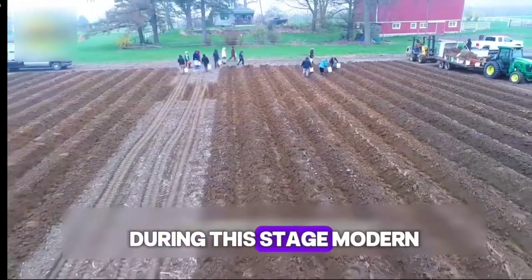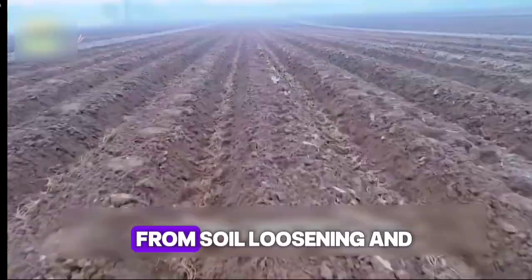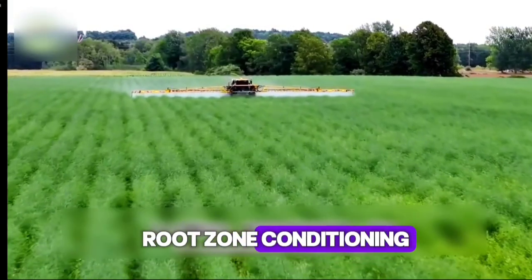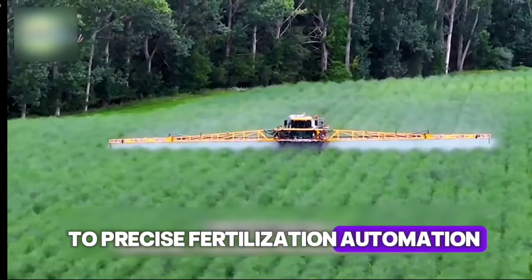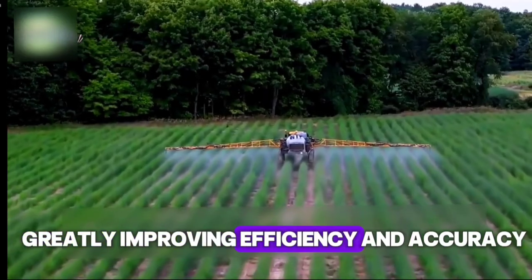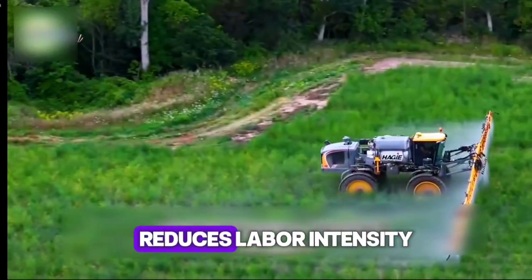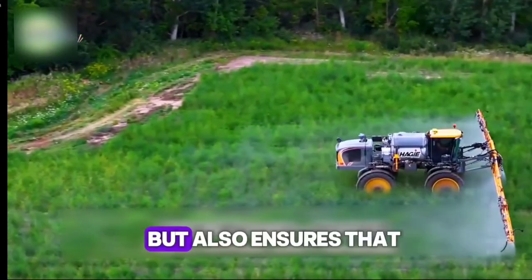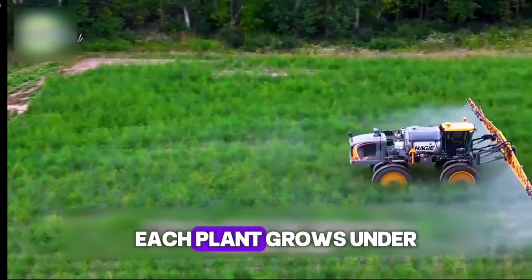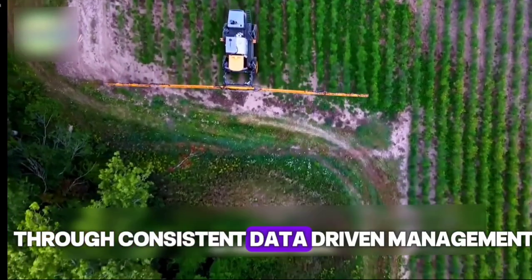During this stage, modern agricultural technology plays a vital role. From soil loosening and root zone conditioning to precise fertilization, automation takes part in every step, greatly improving efficiency and accuracy. This mechanization not only reduces labor intensity, but also ensures that each plant grows under optimal conditions through consistent, data-driven management.